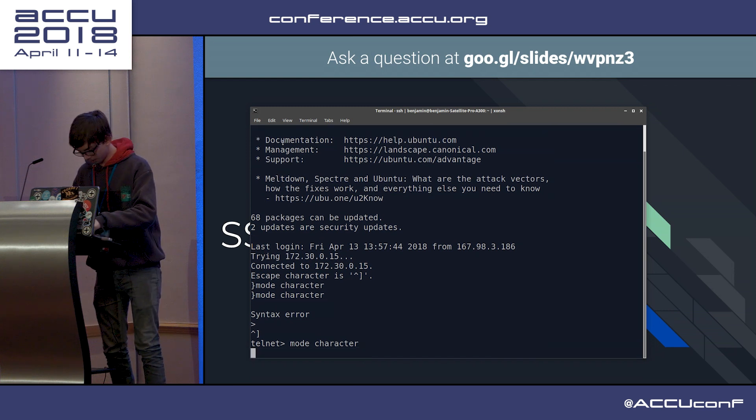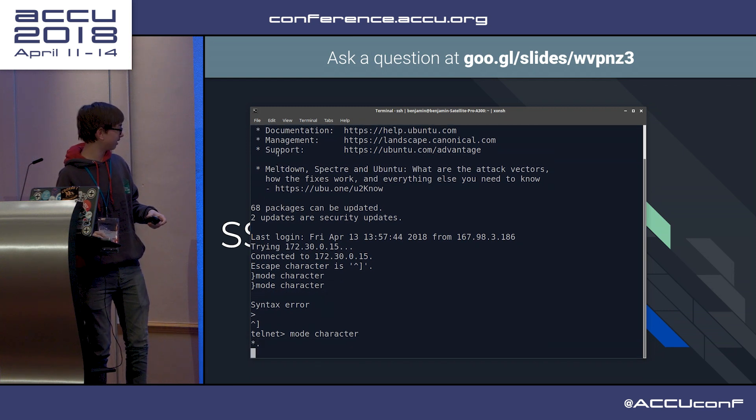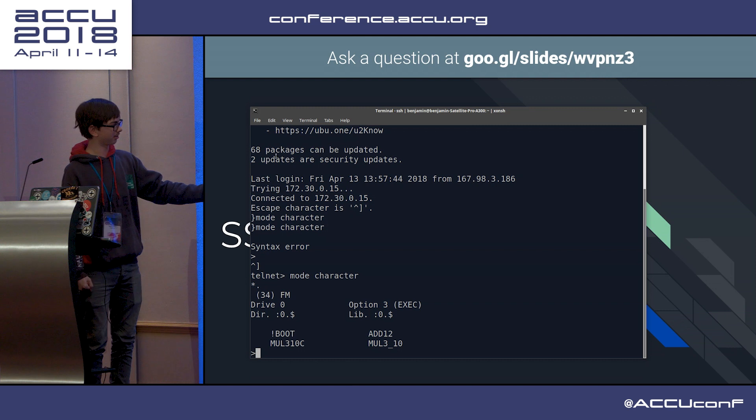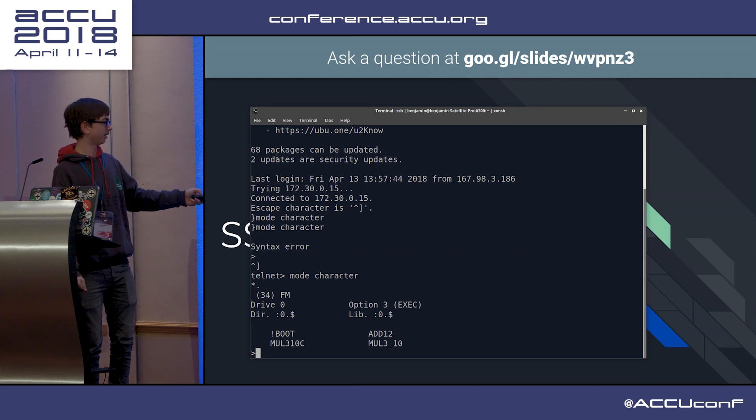At least the demo works. We can see if we list the disk contents - there is a program that multiplies three and ten, precompiled to machine code.